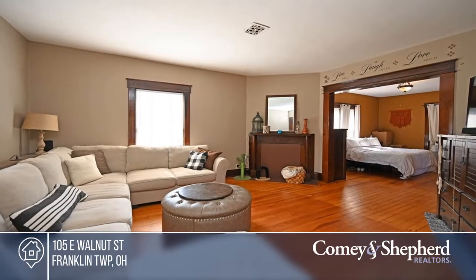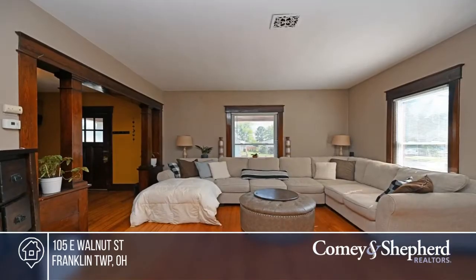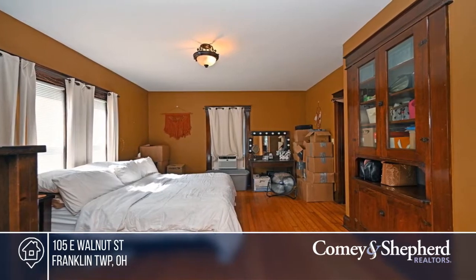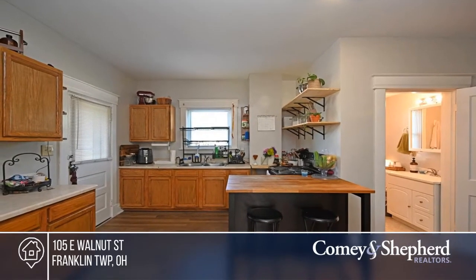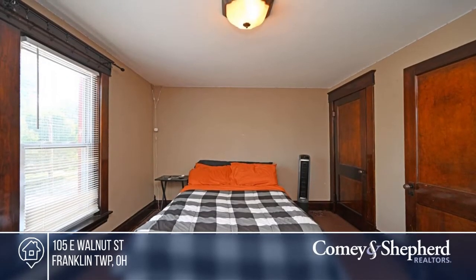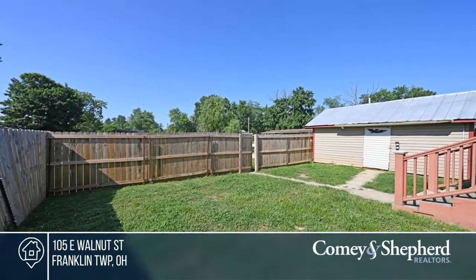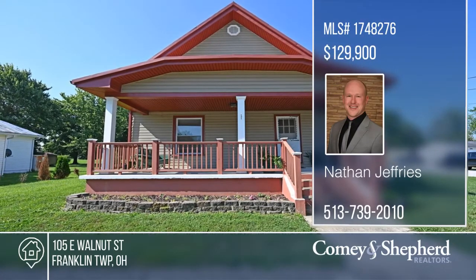Old World Charm runs throughout this adorable two-bedroom that can easily be made into a three-bedroom, one-and-a-half bath home on two town lots. Built in 1916, it offers preserved architectural details throughout — classic hardwood floors and beautiful woodwork, including built-ins, trim, and doors. Enjoy relaxing on the front or back porch. The fenced yard is perfect for your pets. There's also a basement and storage shed. Experience small-town living at its finest. To see this home in person, call Nathan.